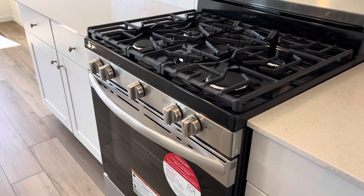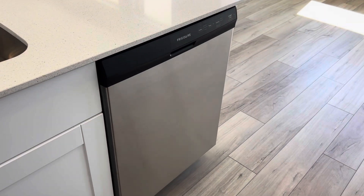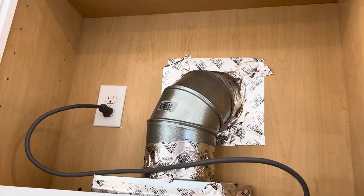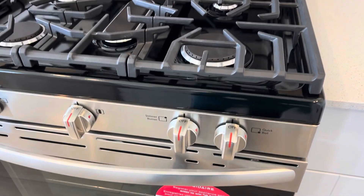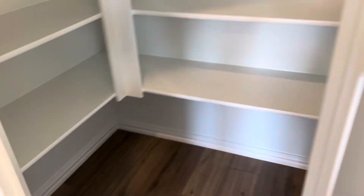This home comes with Frigidaire appliances — a four-burner gas cooktop, microwave, and dishwasher, vented to the outside. And there's a nice pantry.